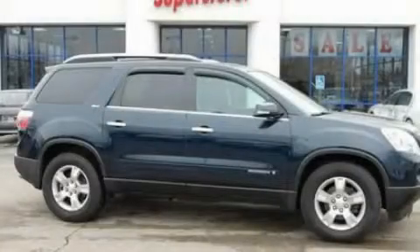This vehicle has fewer than 61,000 miles on the odometer. Please call us today for more information on this great vehicle.